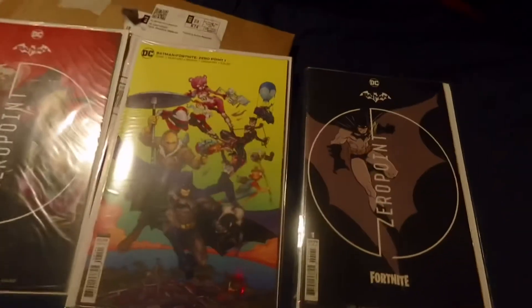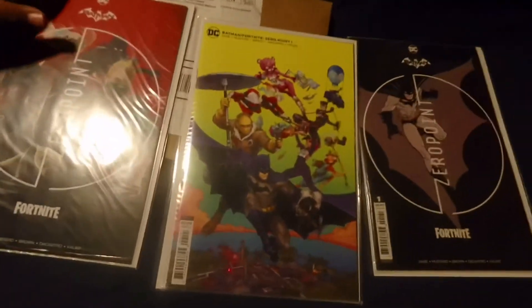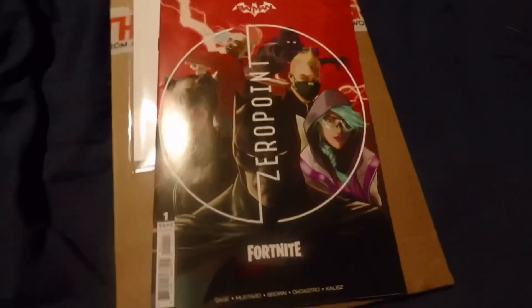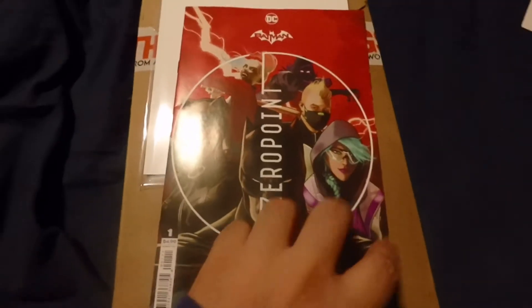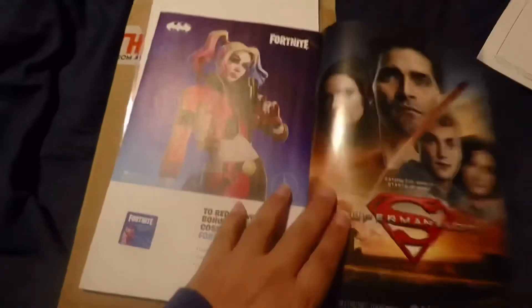They'll come face to face with the likes of Renegade Raider, Fishstick, Van Doiler, and more. While the world's greatest detective strives to make sense of this strange new world, he will uncover the shocking truth about the island, what lies beyond the loop, and how everything is connected to the mysterious Zero Point.